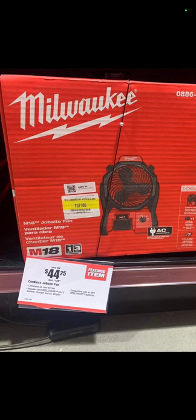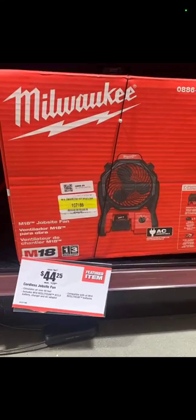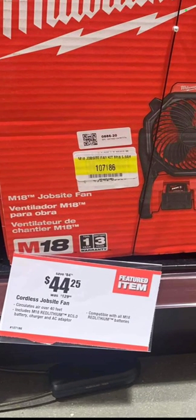The last one over at Northern Tool — I did a community post on this because so many of you mentioned it. The Milwaukee M18 fan — that is a kit — comes with a battery and a charger: $44.25. Your mileage may vary, and it is in-store only at Northern Tool, so if you're lucky enough, you can get one.